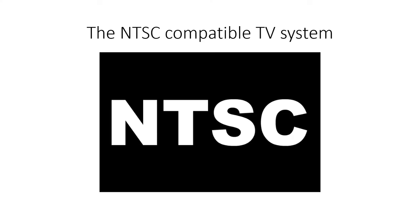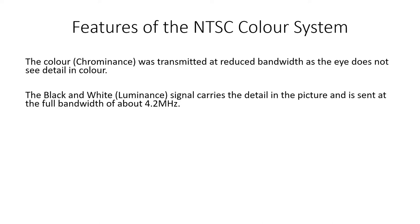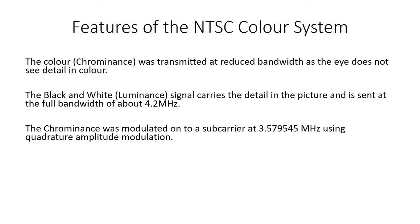The first compatible colour TV system was the NTSC system introduced in the USA in 1953. NTSC stands for National Television System Committee. In NTSC, the colour signal, called Chrominance, was transmitted at reduced bandwidth, since the eye does not see detail in colour. The black and white luminance signal carries the detail in the picture and is sent at the full bandwidth of about 4.2 MHz. The Chrominance was modulated onto a subcarrier at 3.579545 MHz, using a technique called Quadrature Amplitude Modulation.